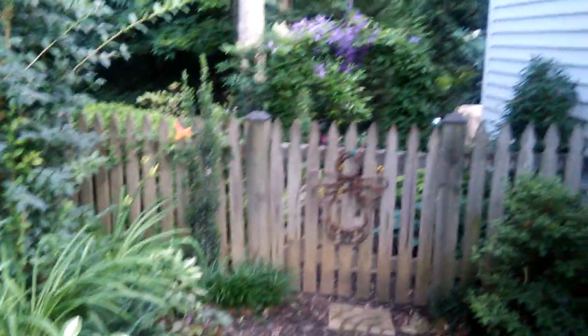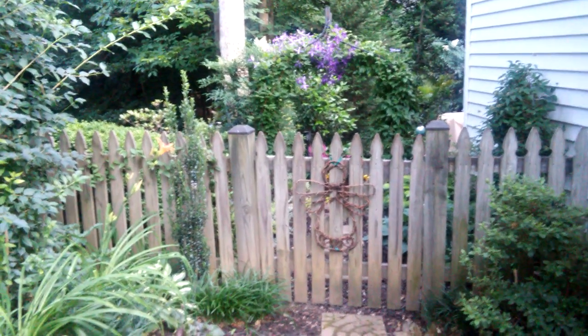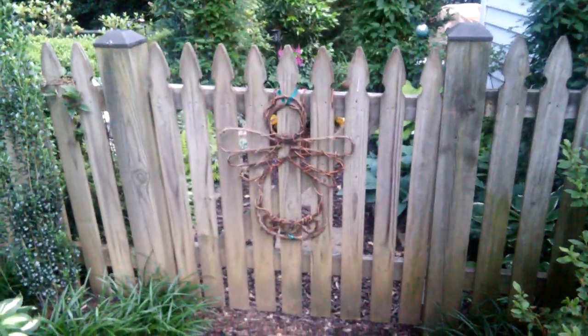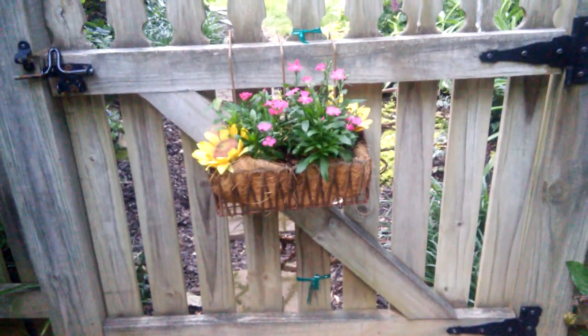And then look at her arbor — her arbor is fully covered. Girl, that's what I wanted you to see. And she has this beautiful angel on her fence. Let's go through, you guys. We are in her backyard now. We went through the fence.